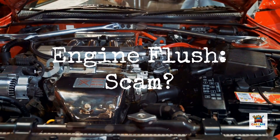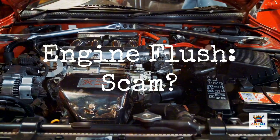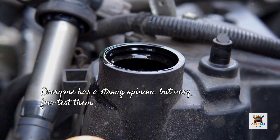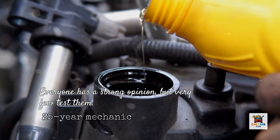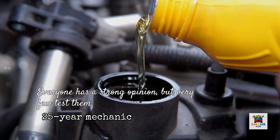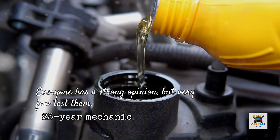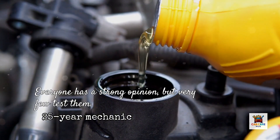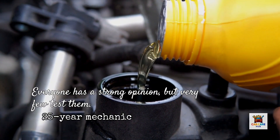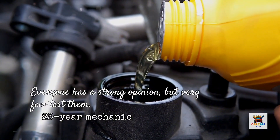Do engine flush additives actually clean your engine, or are they expensive snake oil that does more harm than good? I've been a mechanic for 25 years, and I've heard every opinion on engine flushes. Some swear they saved their high mileage engine. Others claim they destroyed theirs by clogging oil passages with loosened sludge. The debates rage on automotive forums with everyone having a strong opinion, but very few people actually testing these products side by side.